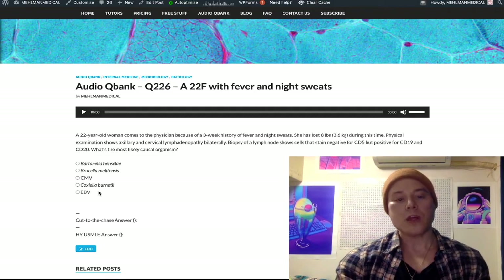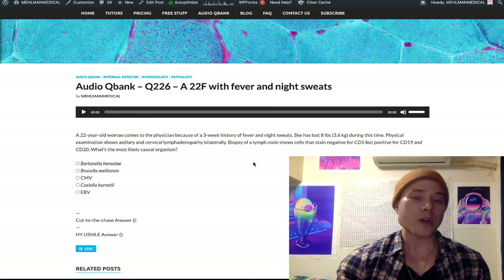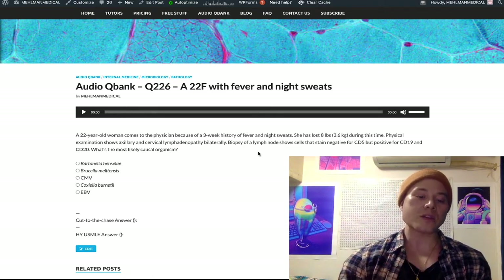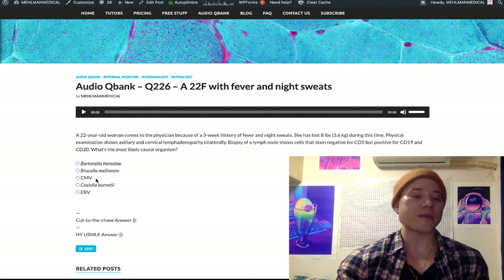The heterophile antibody test, also known as the monospot test, is positive for EBV mono but not for CMV. Why it's called the heterophile antibody test is very weird — for whatever reason, a patient who has EBV mono will develop antibodies that cross-react with horse and sheep RBCs. It's called heterophile because 'hetero' means it has an affinity for many antigens — not just EBV, but also horse and sheep RBCs. We don't get a positive heterophile/monospot test with CMV; it's only EBV.